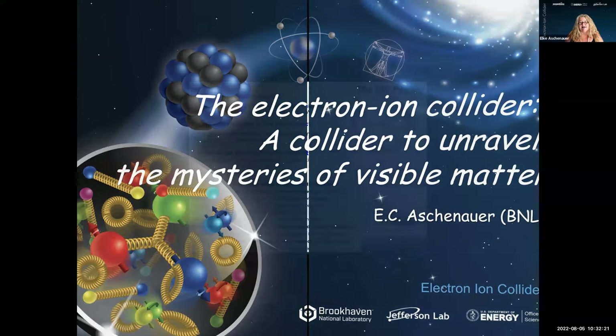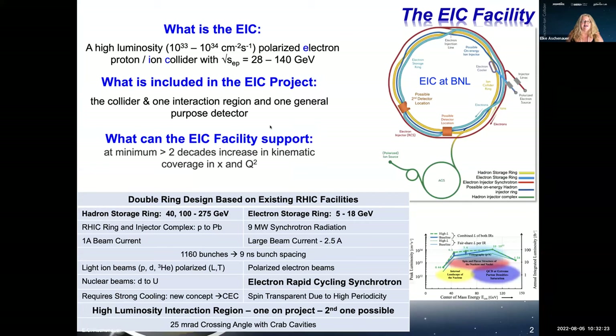The EIC is a high-luminosity — luminosities between 10^33 to 10^34 — polarized electron-ion collider with a wide range of center-of-mass energies between 20 GeV to 140 GeV.